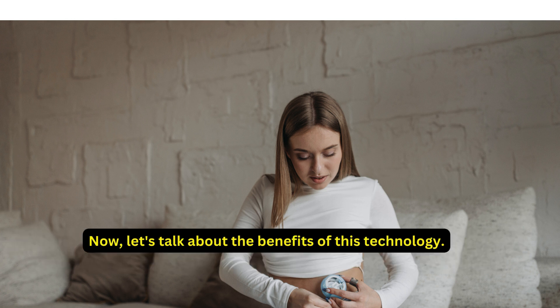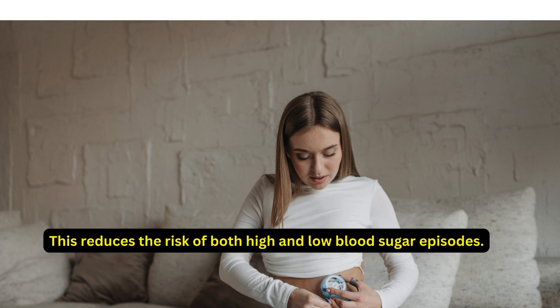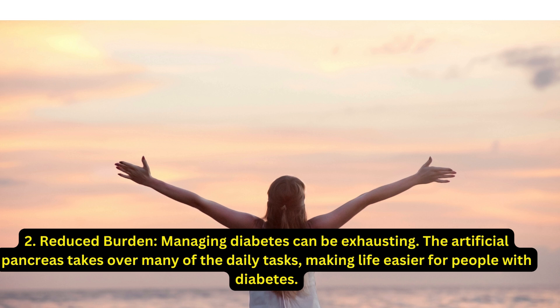Now let's talk about the benefits of this technology. First, better blood sugar control: the artificial pancreas can help maintain blood sugar levels within a target range more effectively than traditional methods. This reduces the risk of both high and low blood sugar episodes.